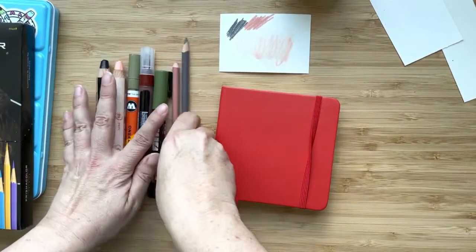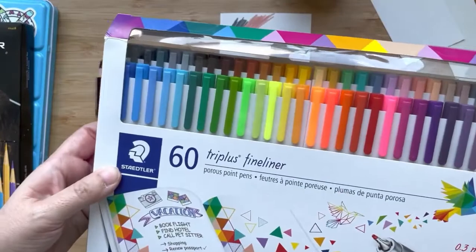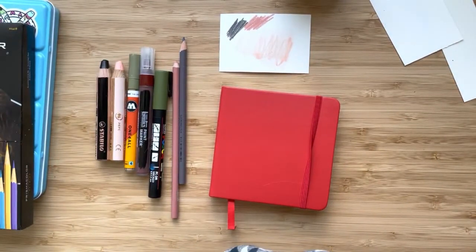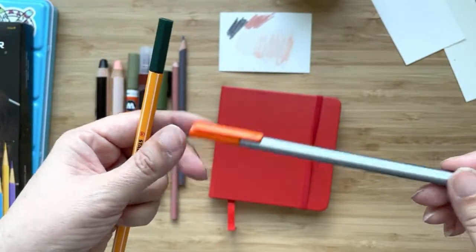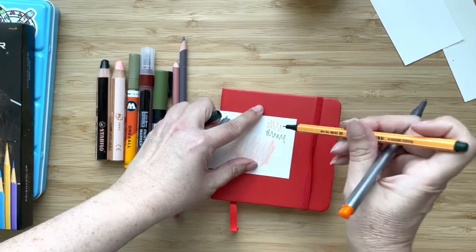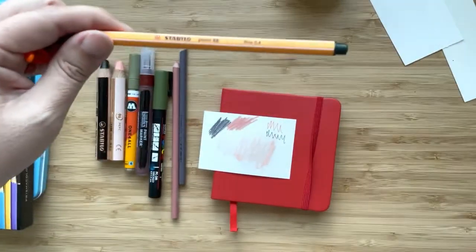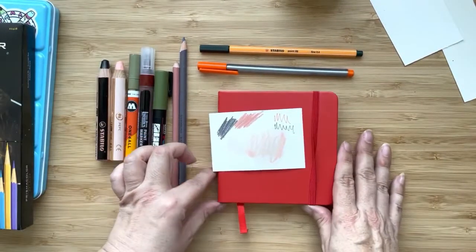Just yesterday I also added this pack of Staedtler Triplus Fineliners. And I love the Stabilo 88 — I always loved these, they're great. But the Staedtler ones were offering colors that I was missing in the Stabilo set, so I did go out and buy them. They're about the same size — the Stabilo's are just a little smaller point: 0.4 for the Stabilo and 0.3 for the Staedtler ones. So that'll be nice to add those colors.